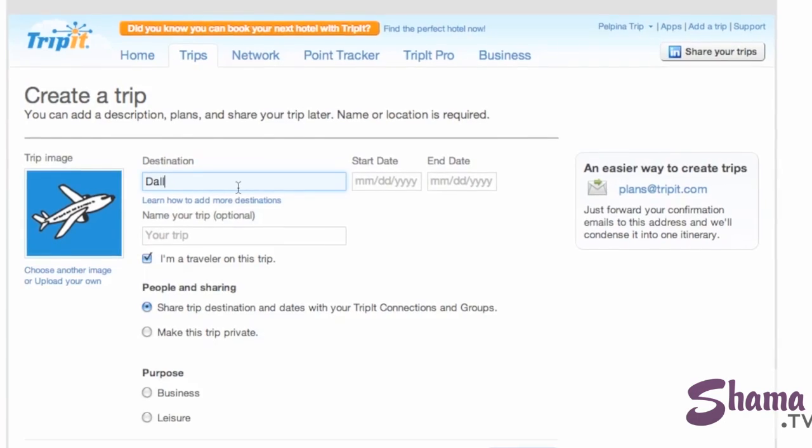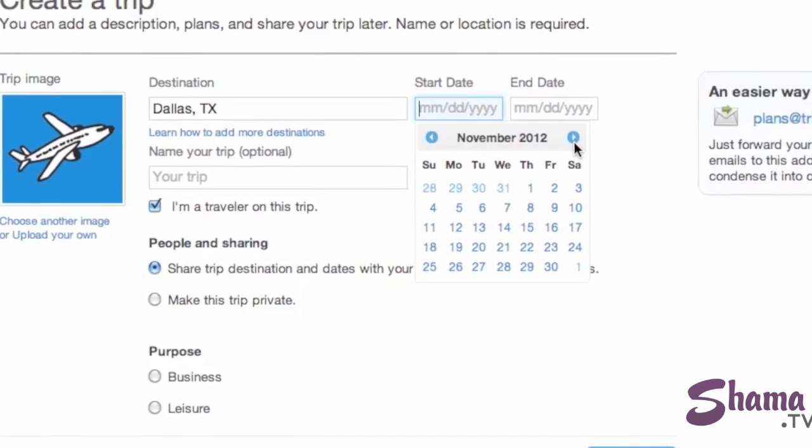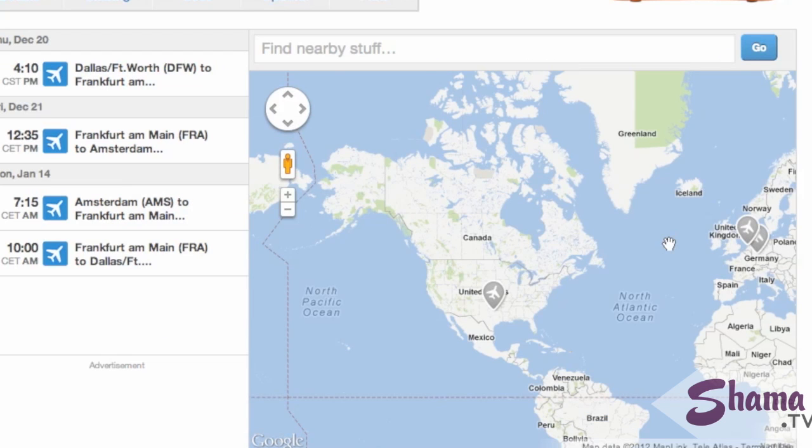I travel a ton, and that means I have a bunch of itineraries to keep up with. The TripIt app remembers all my reservations for me, tells me where my hotel is when I've arrived, and even reminds me of the time zone I'm in.